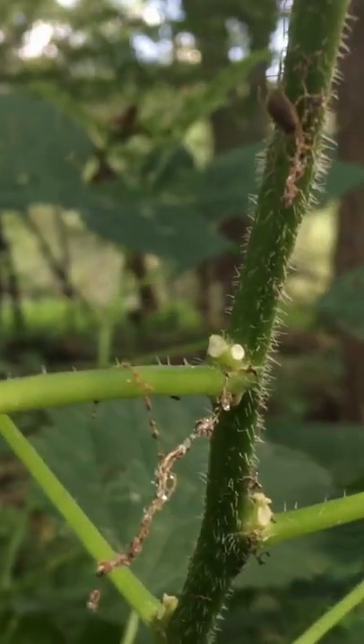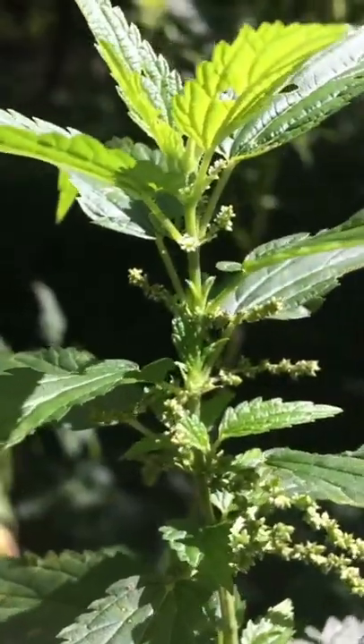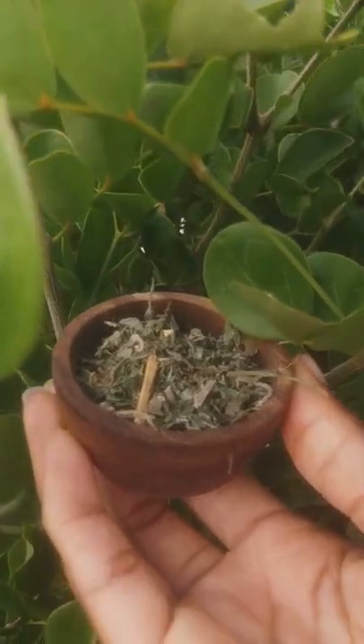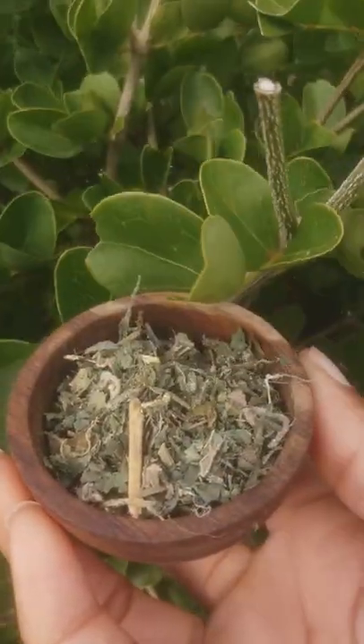Stinging nettle has fine hairs on the leaves and stems that contain irritating chemicals, which are released when the plant comes in contact with your skin. When the leaves are dry, the stinging effects fade.